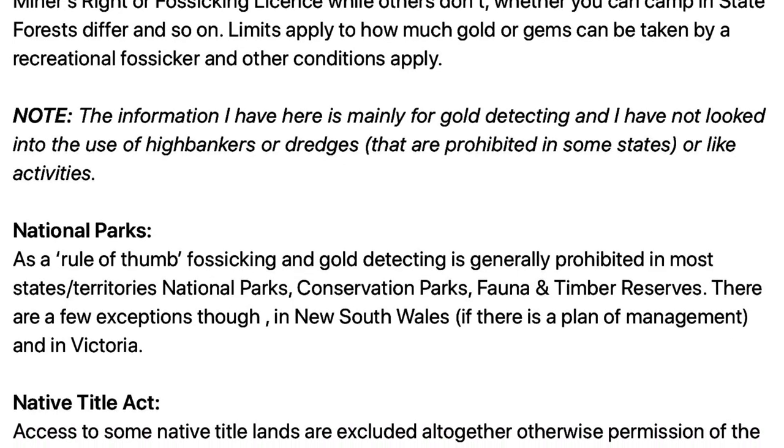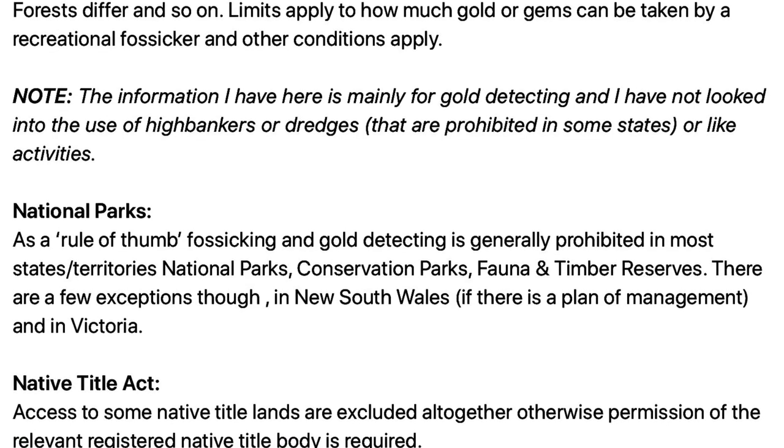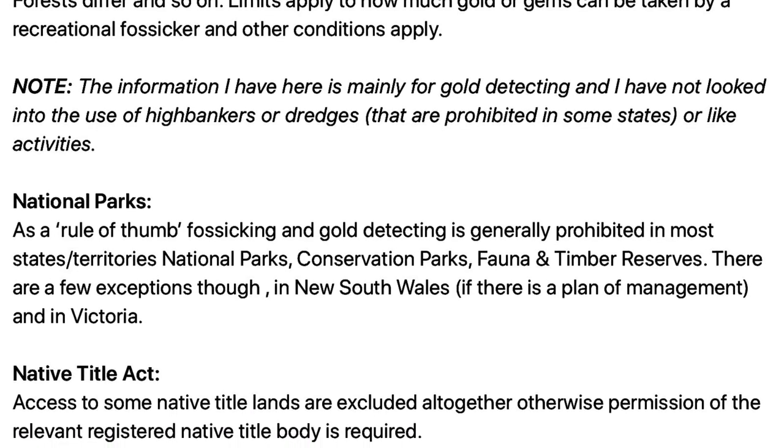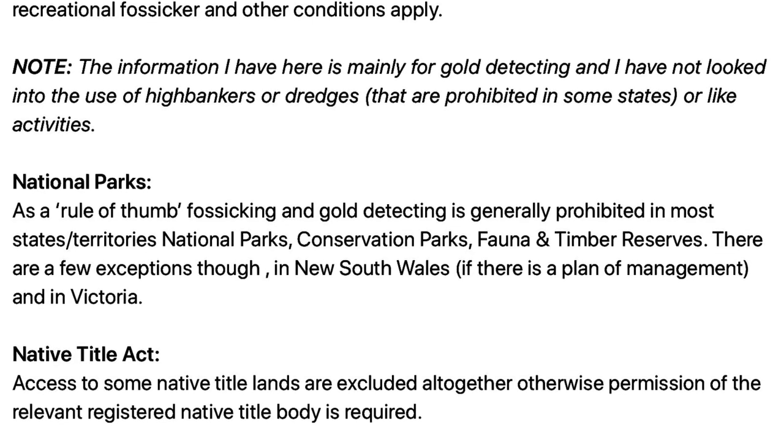I just want to note that the information here is mainly for gold detecting and I've not looked into the use of high bankers or dredges and the like, which are prohibited in some states.